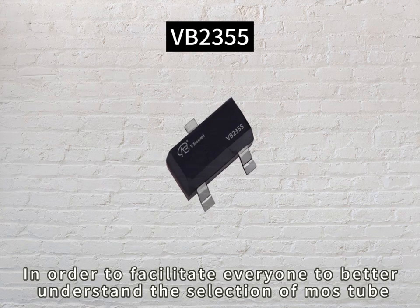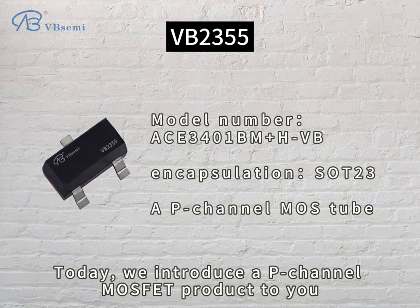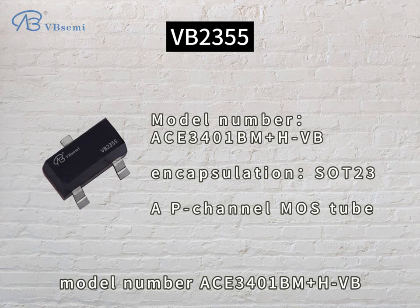In order to facilitate everyone to better understand the selection of MOSFET, today we introduce a P-Channel MOSFET product to you. The model number is ACE3401BM+H-VB.